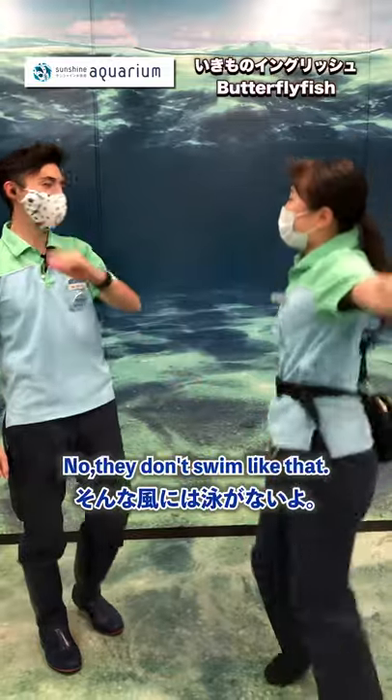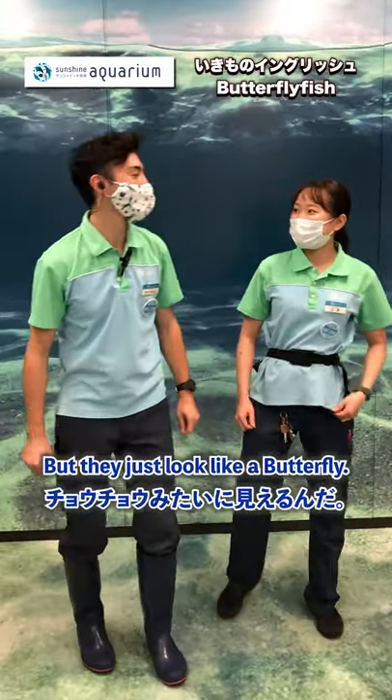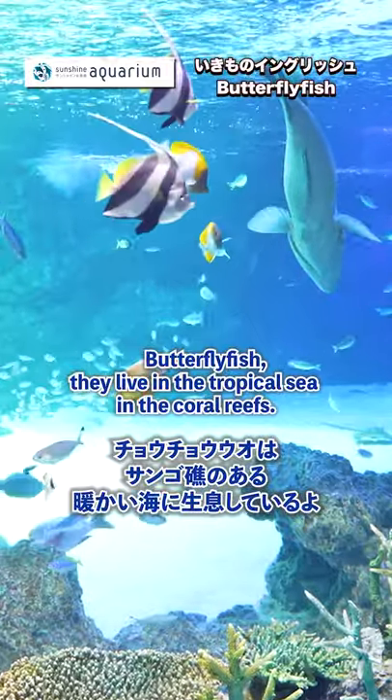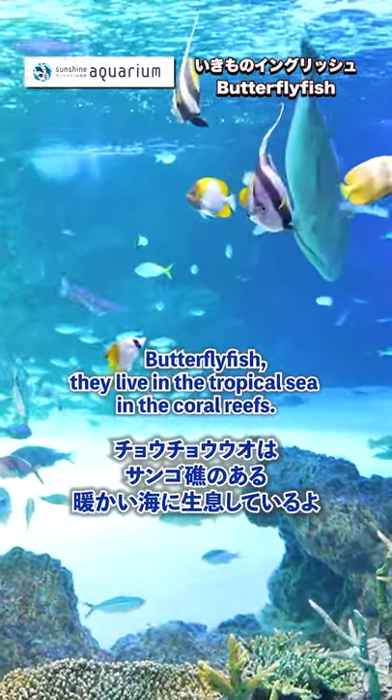Swim like this? No, they don't swim like that. They just look like a butterfly. So where do they live? Butterfly fish, they live in the tropical sea in the coral reef.